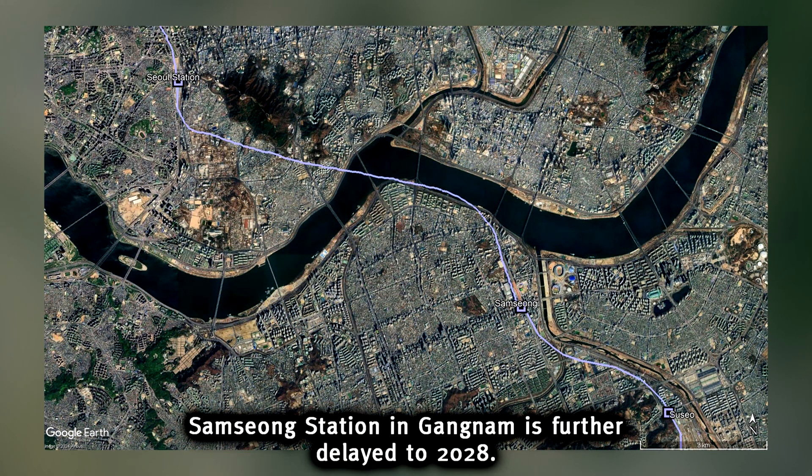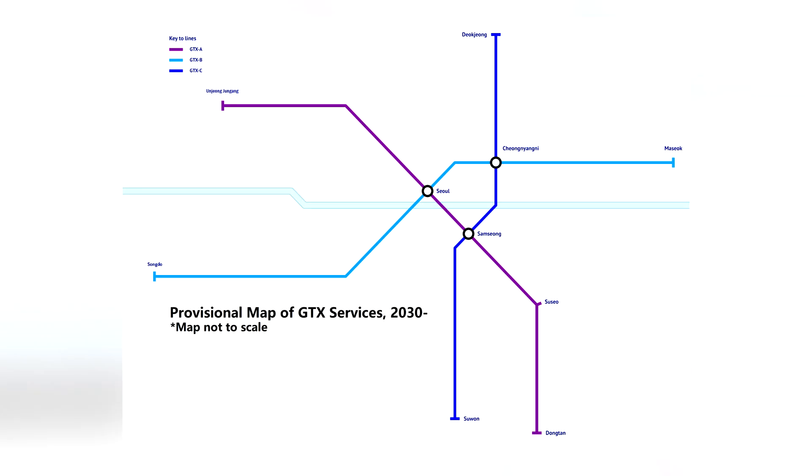Lastly, the main section that brings everything together between Seoul and Suso is expected to go live in 2026. The next line undergoing construction is Line B, which will go from Songdo in Incheon to Seoul Station and Masuk to the east. The third line is Line C, also under construction, which will go from Suwon straight north to Dukjong via Cheongyangi Station. Planning documents also reveal that lines go up to letter H.